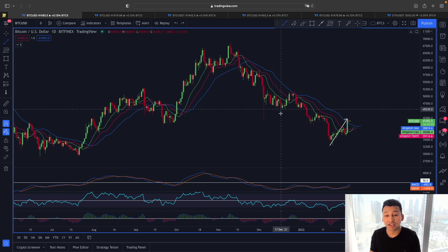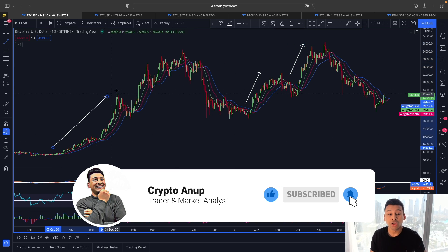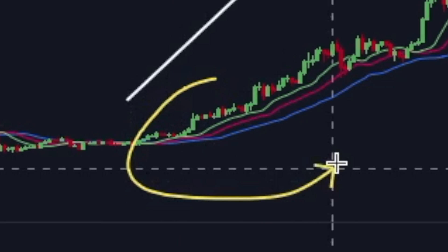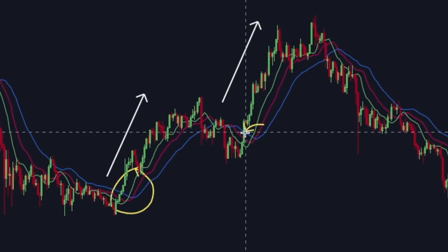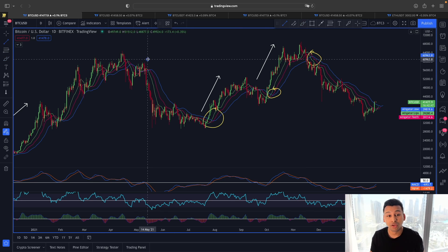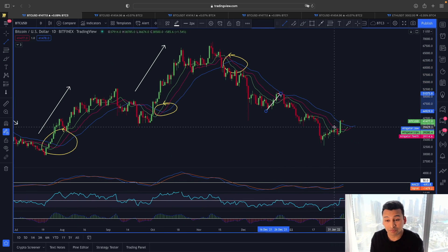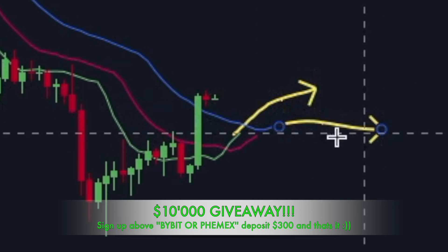In an uptrend, the Williams Alligator indicator will always show the green line at the top and the blue line at the bottom. But in our current case it's the opposite — the blue line is at the top and the green line is at the bottom — which usually happens when the trend is in a downtrend. So if this is not going to be a fakeout, the Williams Alligator must flash a crossover where the green line appears at the top and the blue line at the bottom.